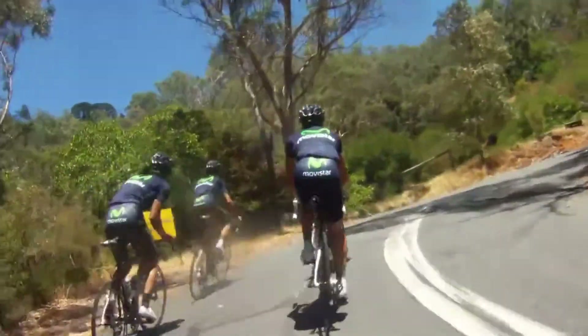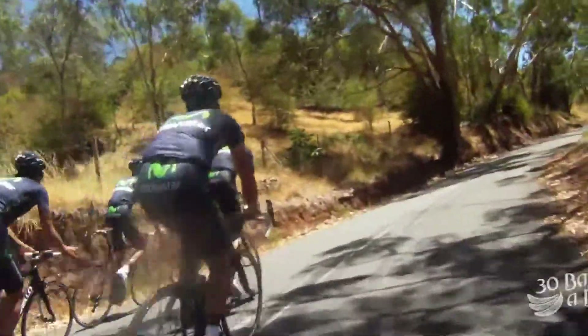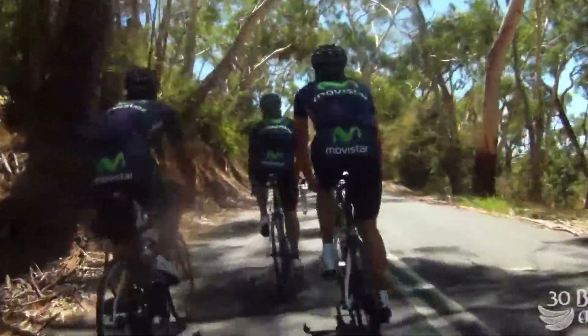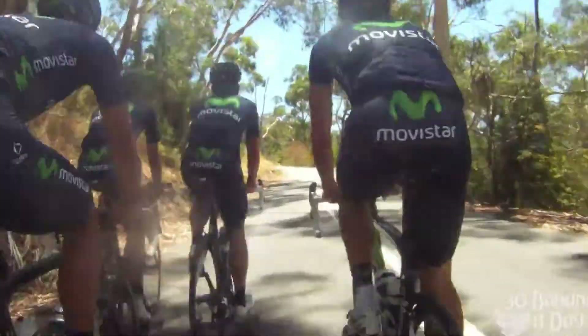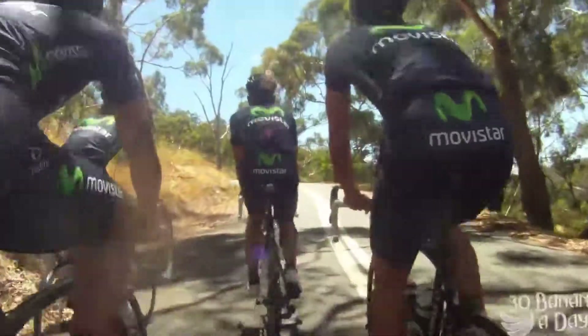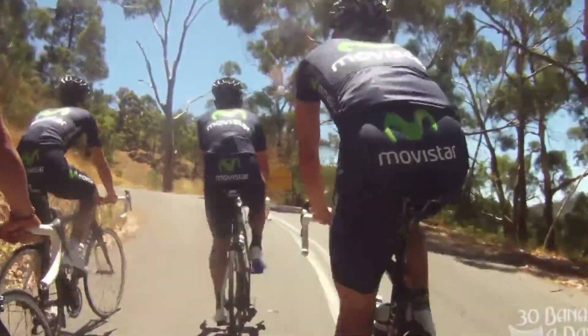These guys are on $15,000 bikes — super light. My bike I got for a grand, but it's a good bike for a grand. These guys are on better bikes, but my bike's good enough. We're going up the climb here. These guys make it look easy, but you can see by how much upper body movement they're putting in that they are pushing pretty hard. We're pushing pretty hard.